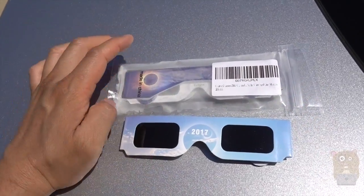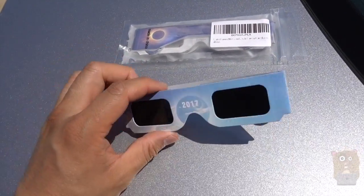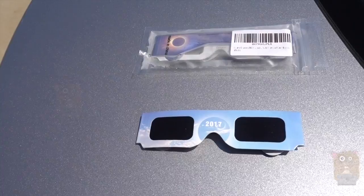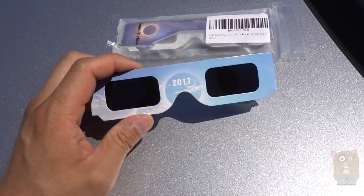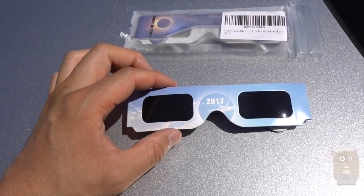The one I got here cost about seven dollars and came in a pack of four. If you need more information about the solar eclipse, you can visit NASA's website at eclipse2017.nasa.gov, or space.com also has information about it.